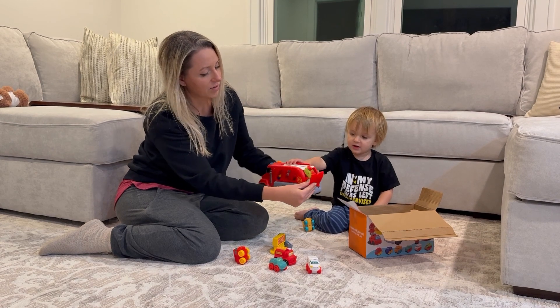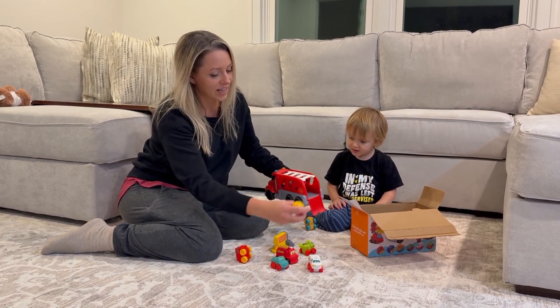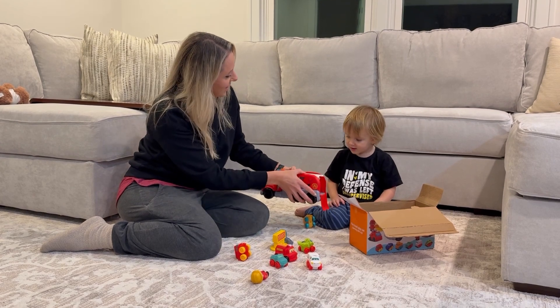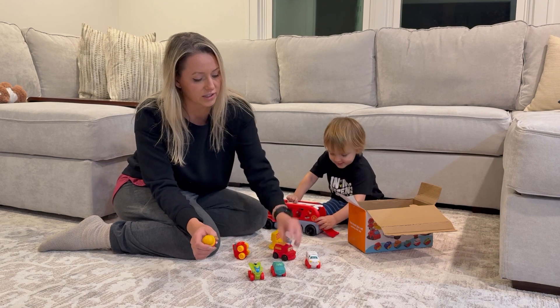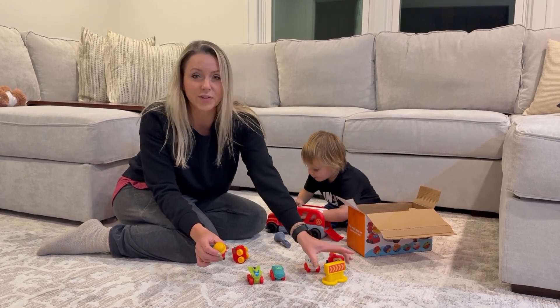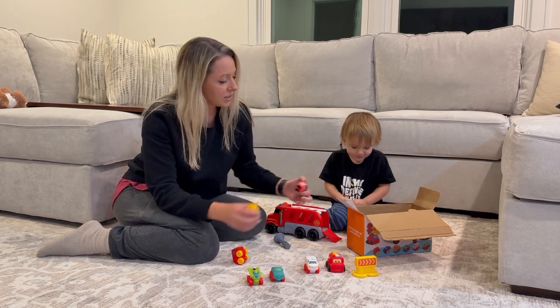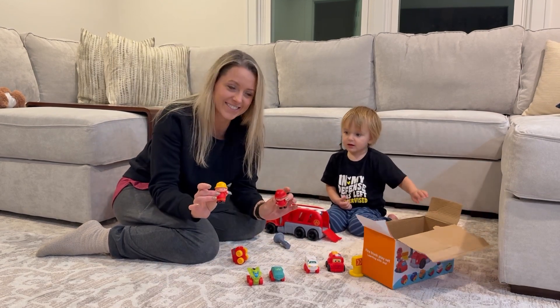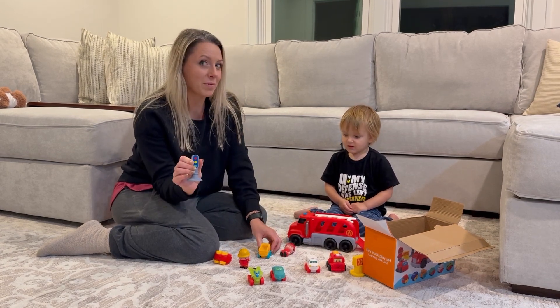The back of the fire truck opens and you can take cars out of it. The set comes with multiple different cars of different colors and sizes. It comes with a caution detour sign and two firefighters. It also comes with a stoplight.